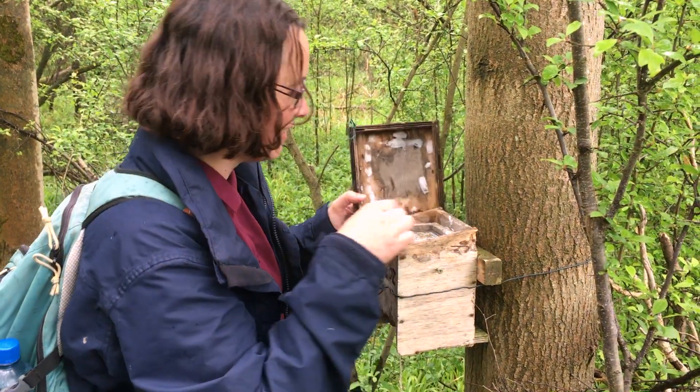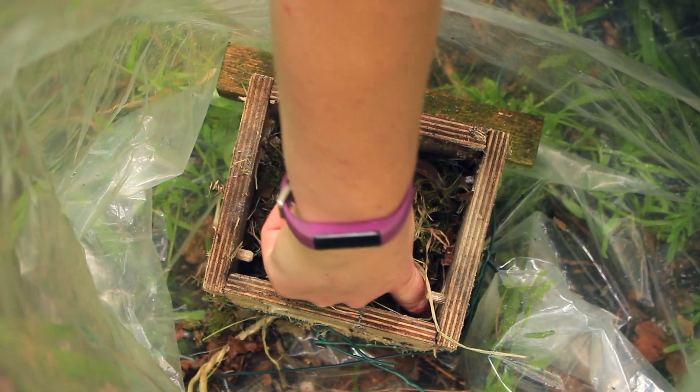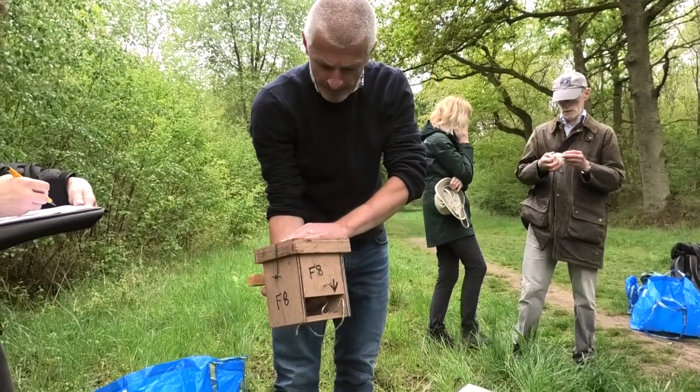Fast forward to summer — we're starting surveys in May and we'll do monthly box checks from now until October. We just go around all the boxes recording where we find Dormice, where we find their nests, and any other animals we find. One of the hardest things about monitoring Dormice is that you pick up quite a low number of the animals that are actually present. They live at quite low population density to start with, and we're only picking them up when they're actually using the boxes — there may be lots of Dormice using natural nesting sites around the wood.